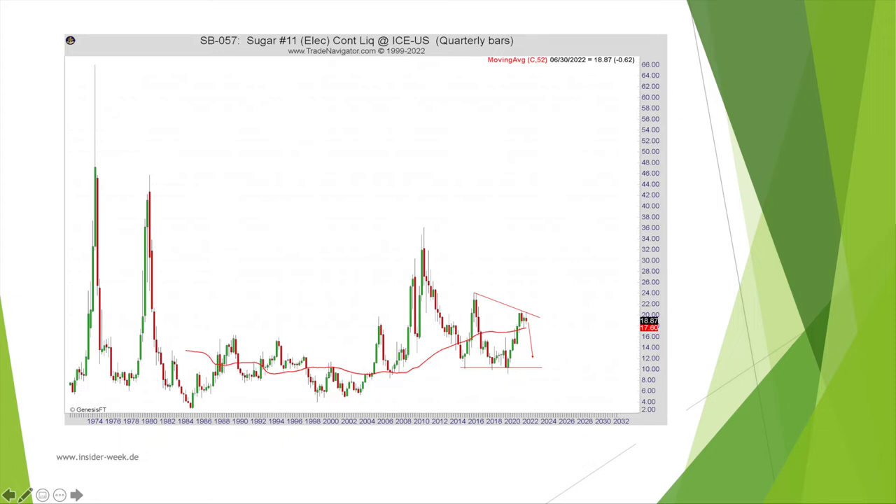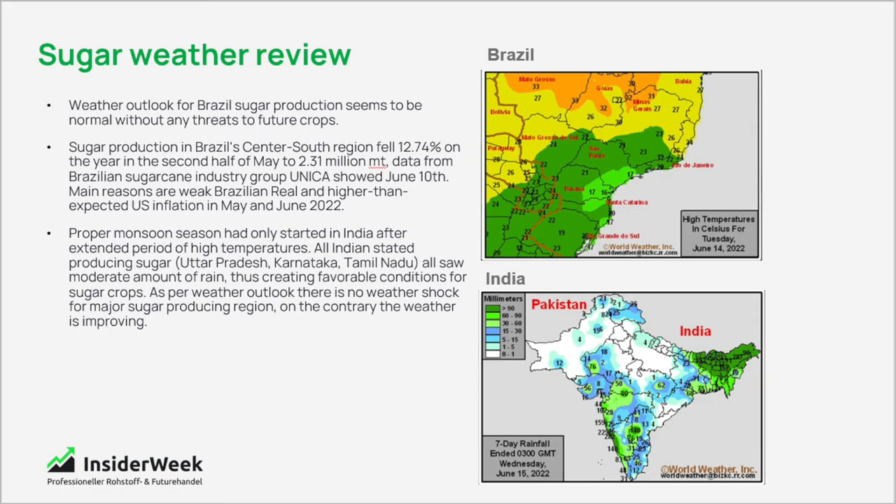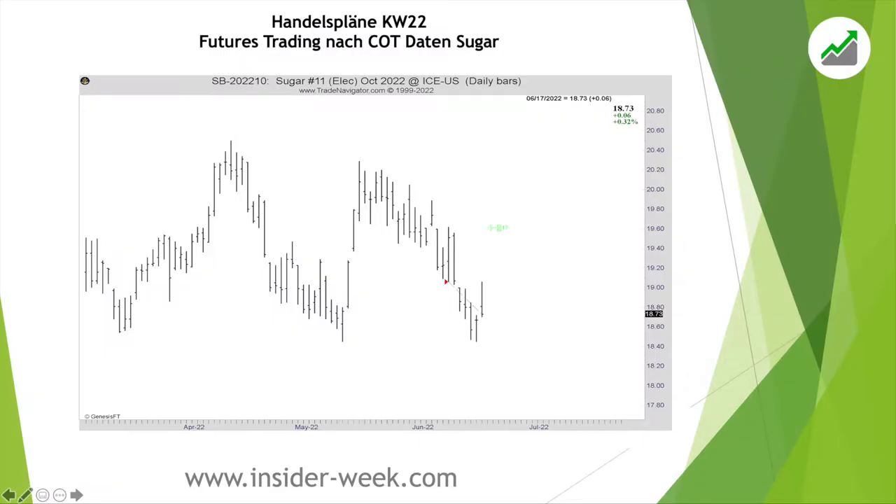This is the quarterly chart of sugar — I'm showing this chart because it's of highest importance if you're interested in trading sugar. Here you can see the lower range of the market; the level of 10 indicates where the price of sugar could fall to, showing high potential for profits. On this chart you can also see weather fundamentals: sugar is mainly produced in Brazil and India, and the weather outlook appears normal without any threats to future crops, putting the sugar market under downward price pressure.